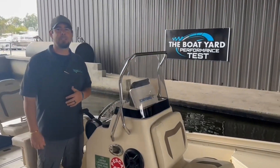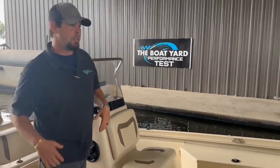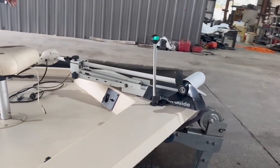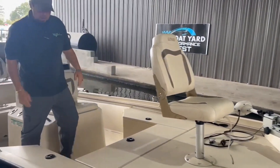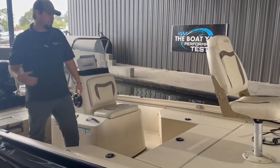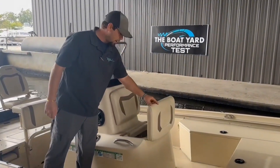Today we're looking at a 2018 Lowe 20-foot center console bay series. Starting up at the bow, you have a new Guide X5 digital trolling motor and a fishing swivel seat. There's also plenty of storage for tackle, light jackets, and rods, plus a bait well up in the center console.